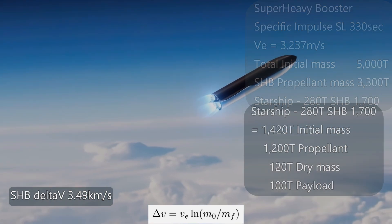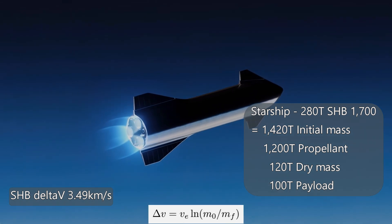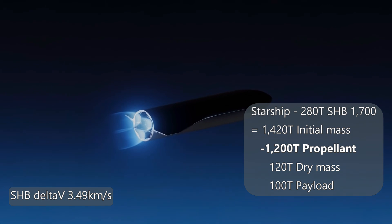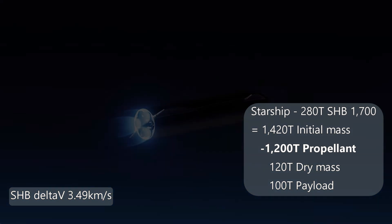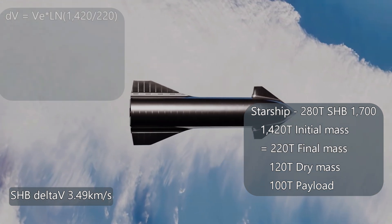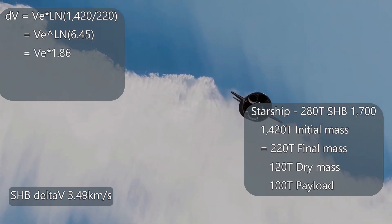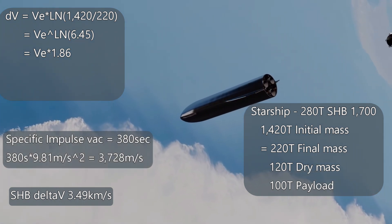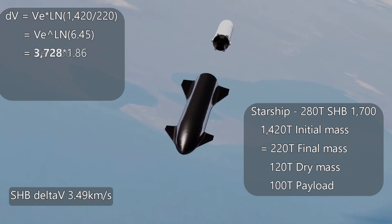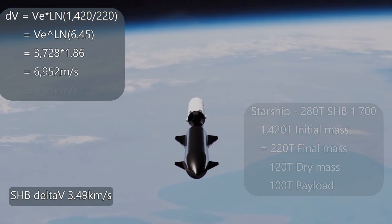That leaves the fully fueled Starship with its payload of 100 tons. After Starship separates from the booster, it will fire its engines. The dry mass plus propellant mass plus payload gives us 1,420 tons — this is our second stage initial mass. With a final mass of 220 tons, we put 1,420 over 220 and get a ratio of 6.45. The natural log of 6.45 is 1.86. Starship launches from a higher altitude, so our vacuum Raptors have a specific impulse of 380 instead of 330 at sea level, giving an ejection velocity of 3,728 meters per second. Multiplied by 1.86 gives a delta-v of 6,952 meters per second, or 6.95 kilometers per second.